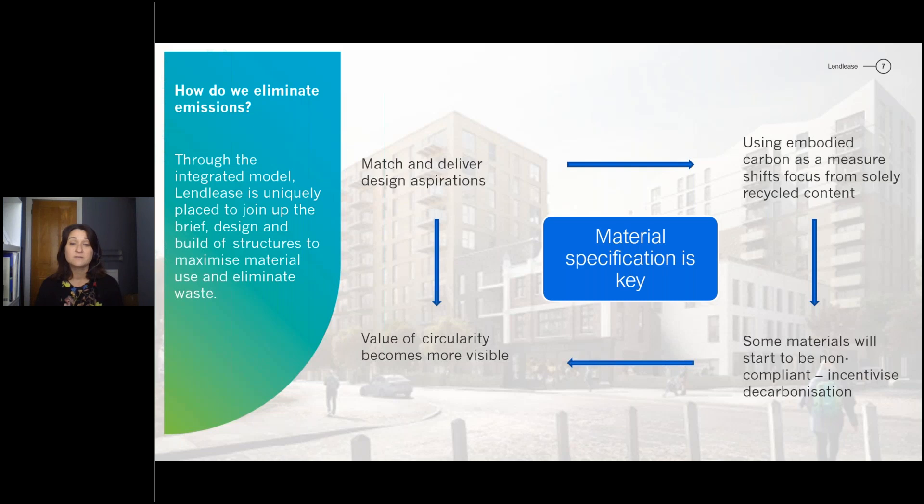Material specification on a basic level is really important because it's our mechanism to match and deliver our design aspirations. When design teams come up with solutions, our construction teams need to know that we can buy the materials to deliver on those solutions. What we're finding is that we're starting to use embodied carbon of a product using environmental product declarations as a better measure of our materials than just talking about recycled content. The same products with the same recycled content can vary significantly in their embodied carbon depending on how they're processed.